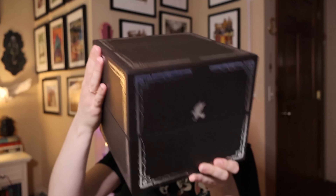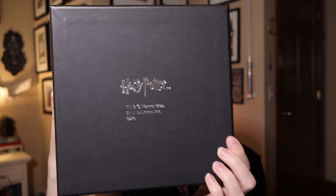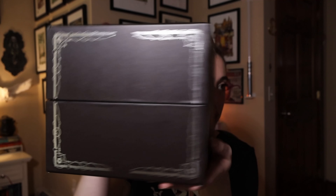That symbol is accurate for the film but incorrect to the books. The box itself feels a bit cheap and plasticky, though it does look pretty. The copyright on the bottom reads 2024.